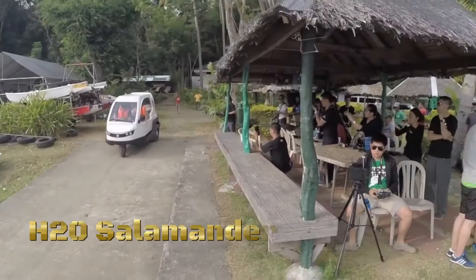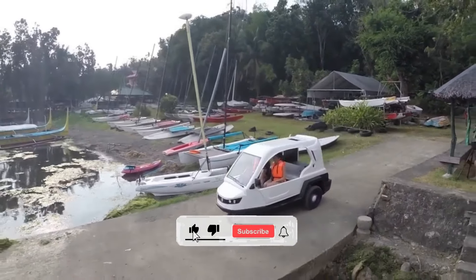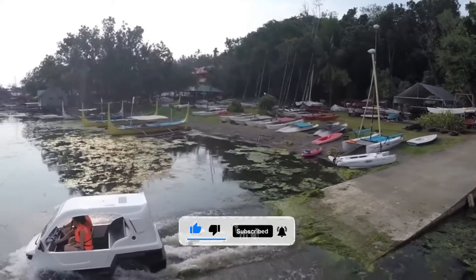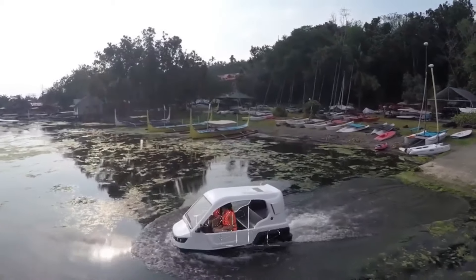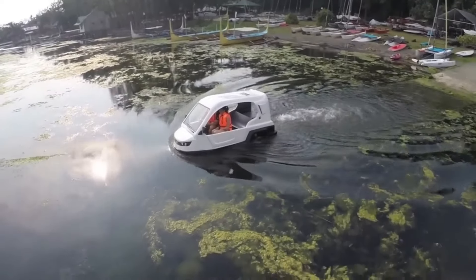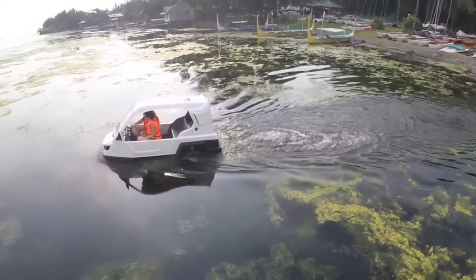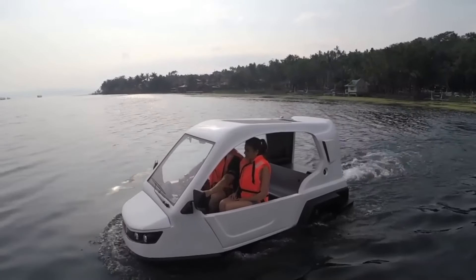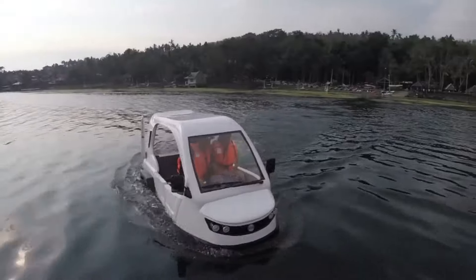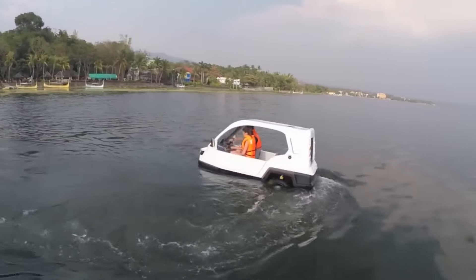In a world where land and sea collide, where adventure awaits at every turn, there emerges a machine that defies boundaries — the H2O Salamander. Crafted for the modern explorer, fueled by a spirit of adventure, the H2O Salamander isn't just a vehicle, it's a gateway to limitless exploration. From the choppy seas to the rugged coastlines, from dense jungles to barren deserts, the H2O Salamander fearlessly ventures where others dare not tread, unlocking hidden wonders along the way.